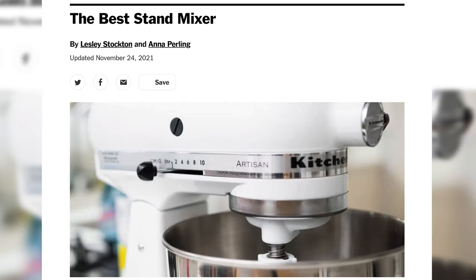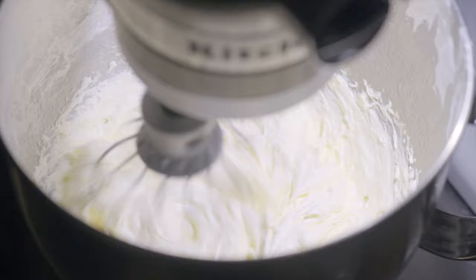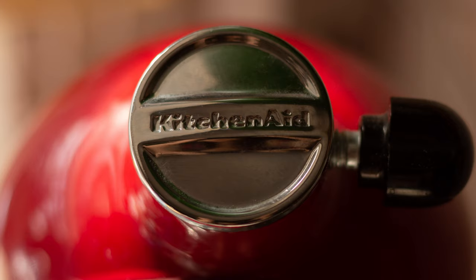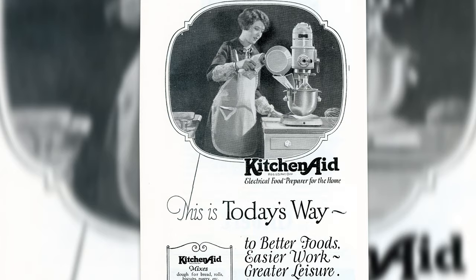Today, the KitchenAid brand is consistently rated as the best stand mixer. What distinguishes KitchenAid has always been quality and durability. In 2021, the New York Times called the KitchenAid Artisan Series 5-Quart Tilt Head Stand Mixer 'a workhorse worthy of heirloom status,' whipping up cakes, cookies, and creams with ease and kneading sticky bread and pizza dough without straining. A KitchenAid mixer is intended to last a lifetime, and after a hundred years, it still does exactly what it was first made to do: make cooking a little easier.